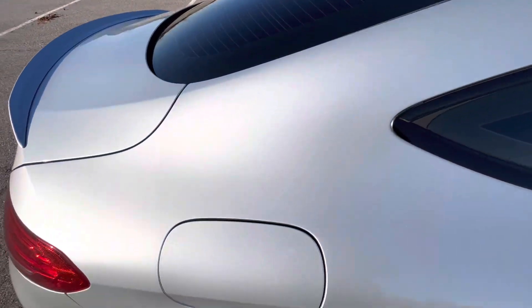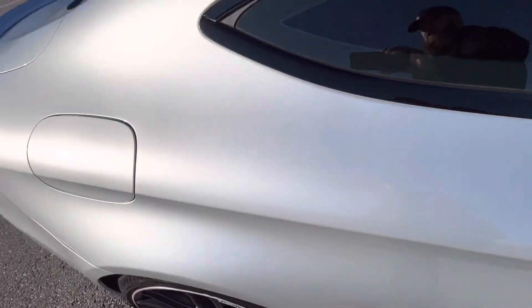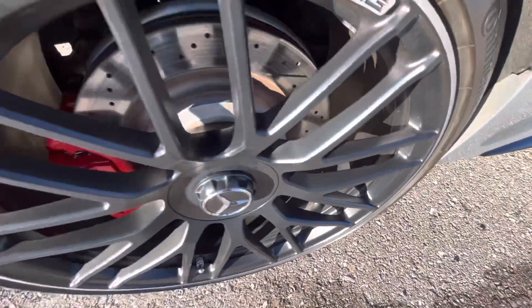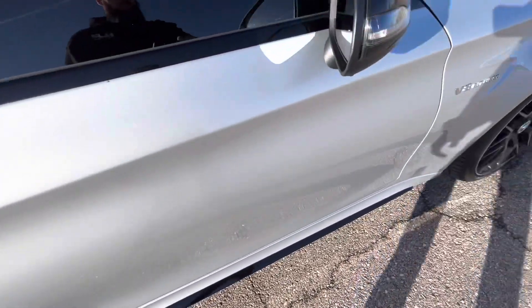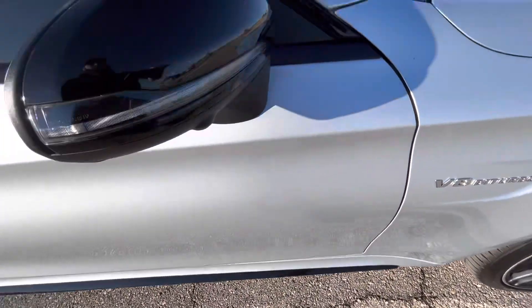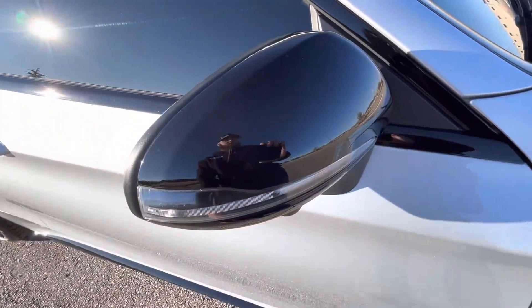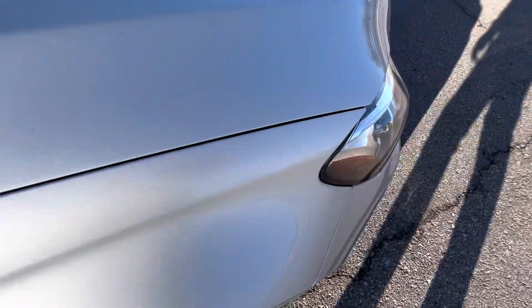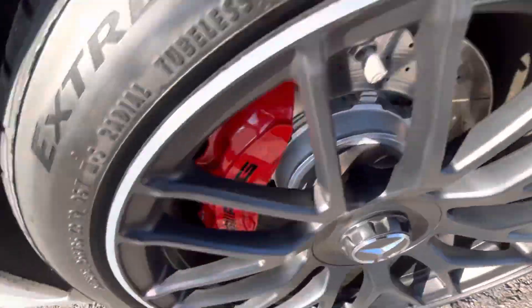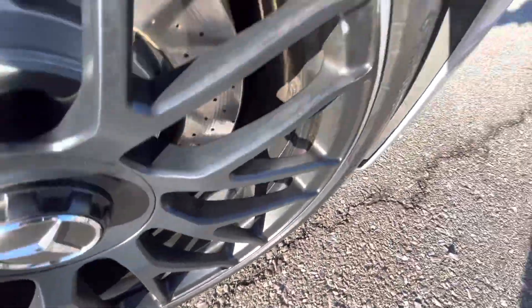Passenger side rear quarter panel looks great — you can really see the personality of the paint with the sun shining across it, beautiful silver. Rear passenger wheel looks really nice. The passenger door does have just a couple of rock chips there. Passenger mirror looks good. Front passenger fender and the passenger front wheel look great as well.